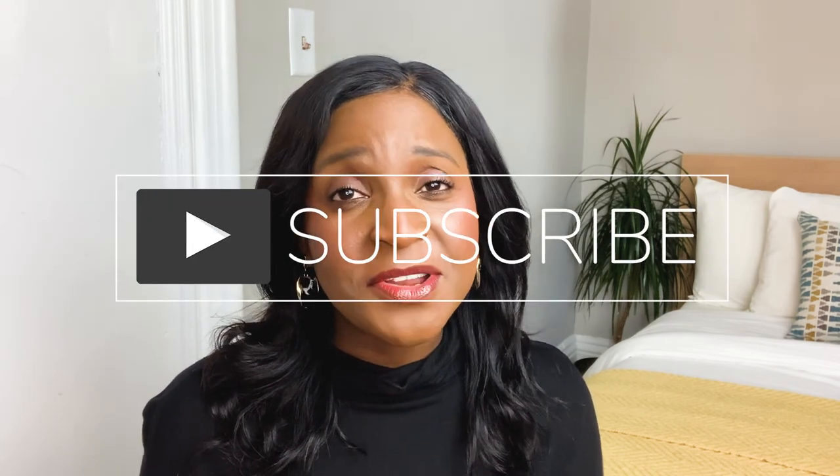That's pretty much it, guys. I hope you enjoyed this video. If you did, don't forget to hit the like, comment, subscribe, and hit the notification bell so you can be notified every time I upload a new video. Until the next one, guys — goodbye!